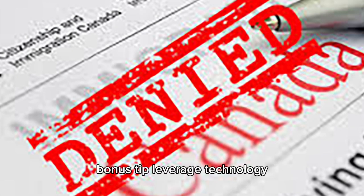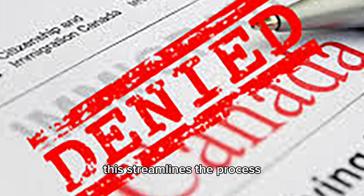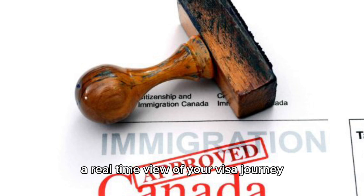Bonus tip: leverage technology. The Canadian government offers a convenient online application system. This streamlines the process, minimizes errors, and allows you to track the status of your application — a real-time view of your visa journey.